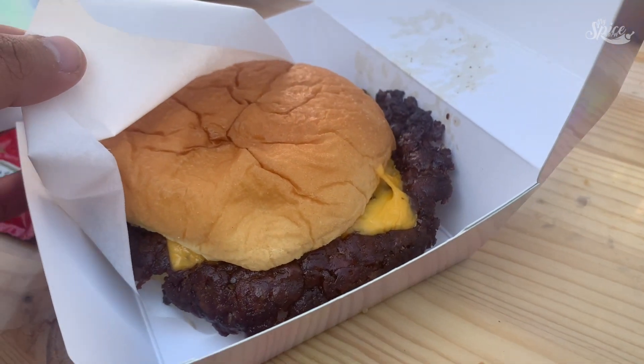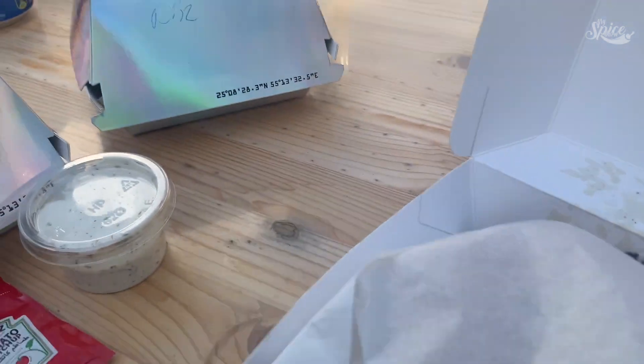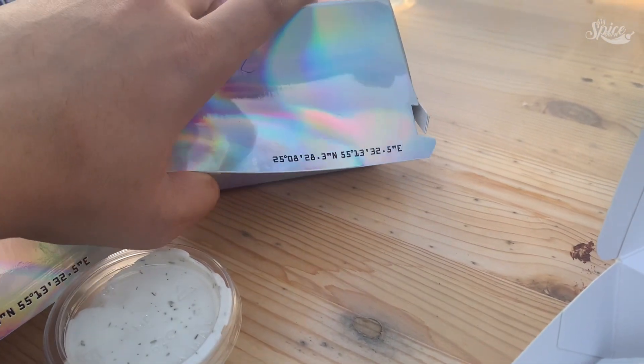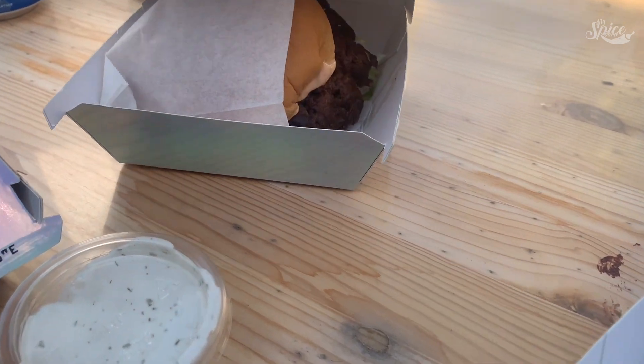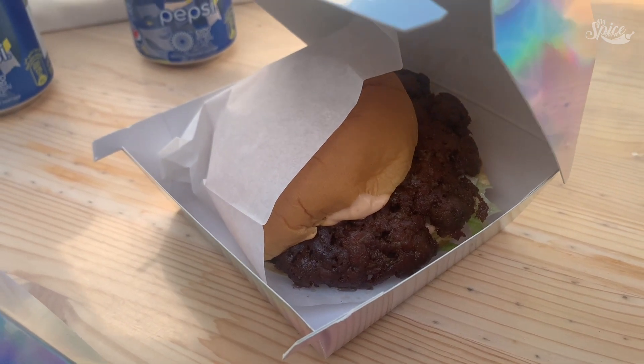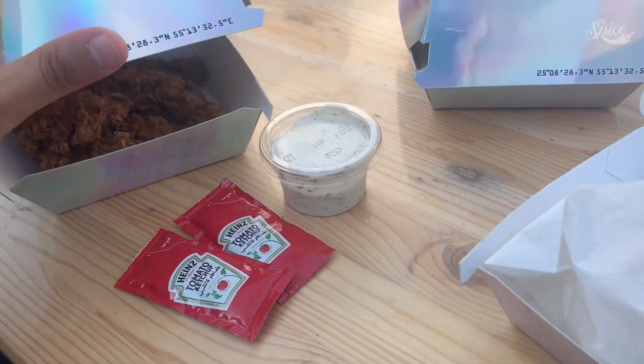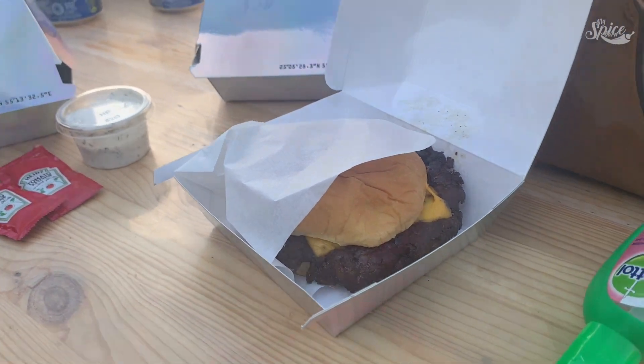So this is their cheeseburger — it looks quite big. And this is their most popular burger, the Double FOMO, which also looks really big. It has their special FOMO sauce in it. We also ordered some chicken fries, which come with a dip as well. Let's find out how it tastes!